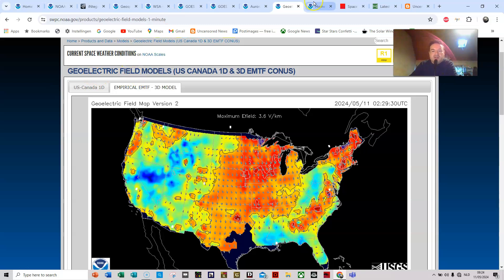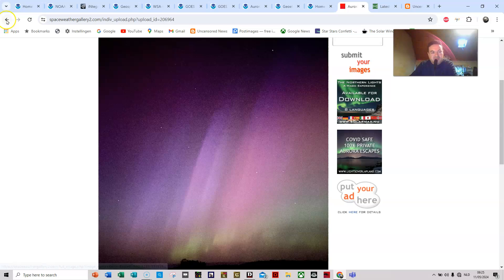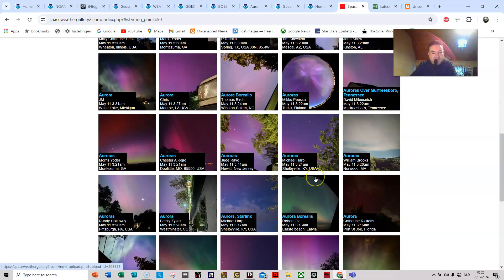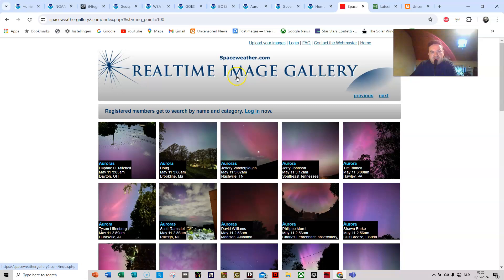I will leave a link to this model in the description. We do have a new XL flare — very strong — so we will be on the lookout. I'm pretty sure Sunspot 3664 will produce more X flares as it exits the visible side of the sun. This is the real-time image gallery and the images are absolutely exquisite — you can click and view all of them. There are a lot of them. I particularly like the purple color of the auroras — it's not just the typical green. There are lots of beautiful displays. I'll leave a link to this real-time image gallery.